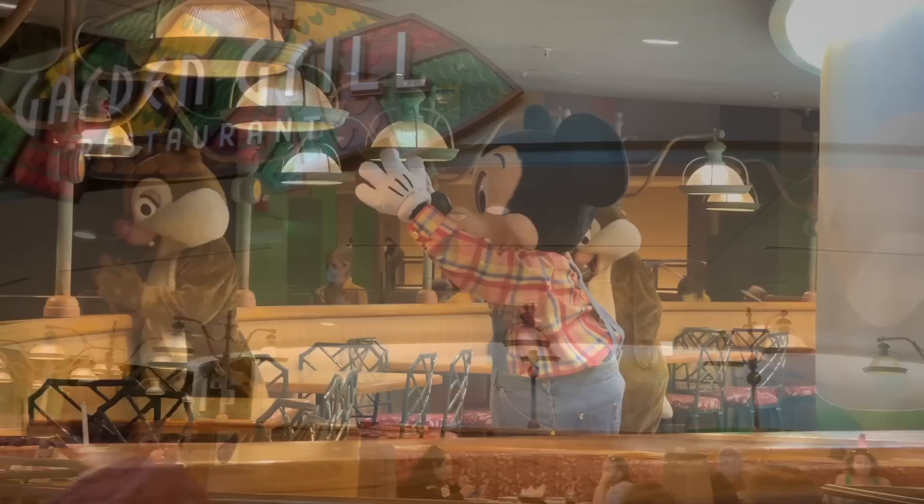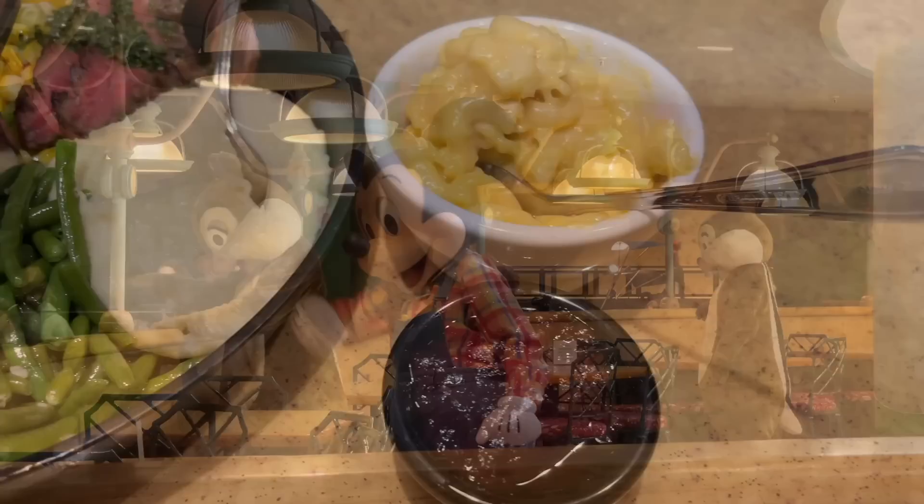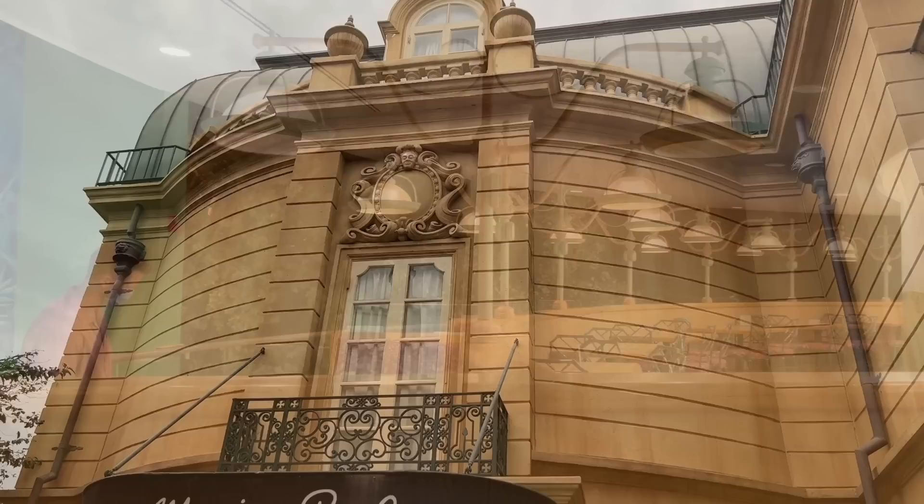Garden Grill, located in the Land Pavilion, is a character dining experience where you get to meet Mickey, Pluto, Chip and Dale. The food is served family-style right at your table and features a really yummy selection of comfort foods. This restaurant slowly rotates over the course of your meal, meaning no matter which booth you're seated at, you'll have a view of the scenes from the Living with the Land attraction as you pass by.